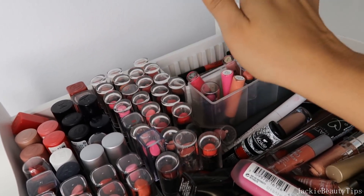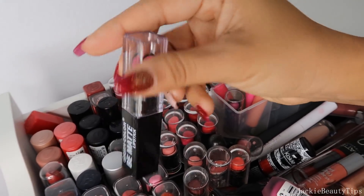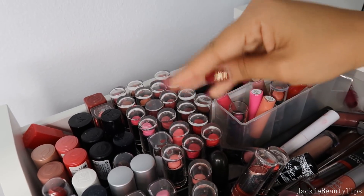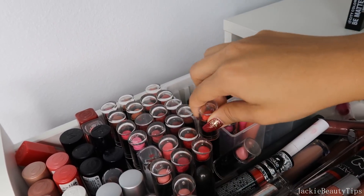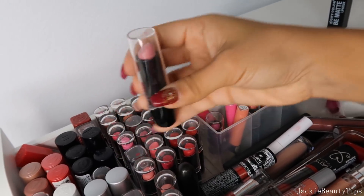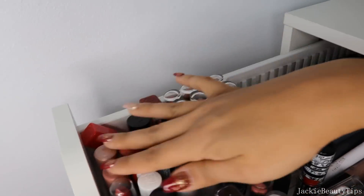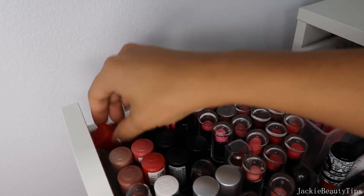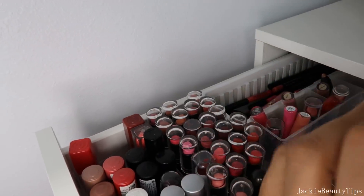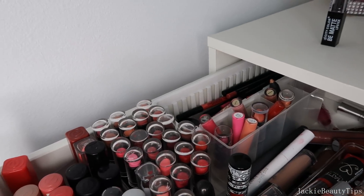Voy a estar sacando este, como les digo colores rosados así, pero los de la colección de Wet n Wild no los voy a sacar porque me dan mucha nostalgia. Este es de la otra edición, estos no mucho me gustaron. Aquí tengo unos de Essence. Este que es de la compañía, este es un color nude pero casi esos nunca lo utilizo, así que este lo voy a sacar.